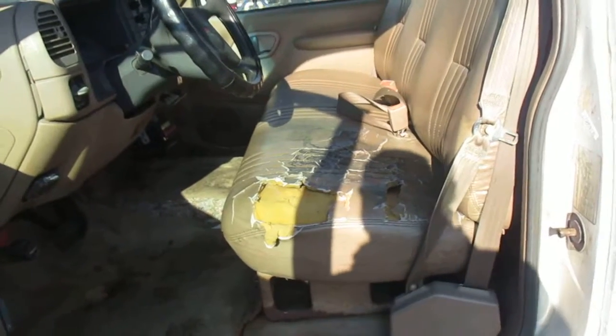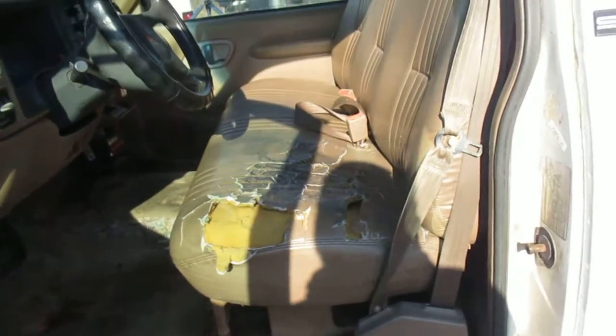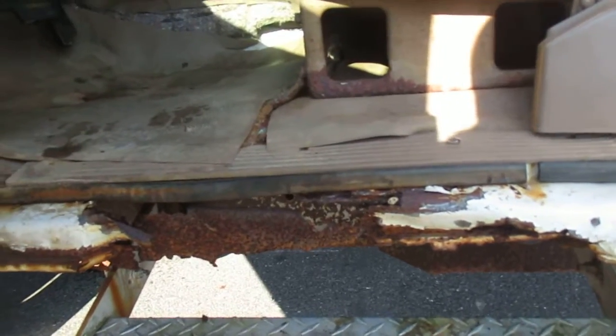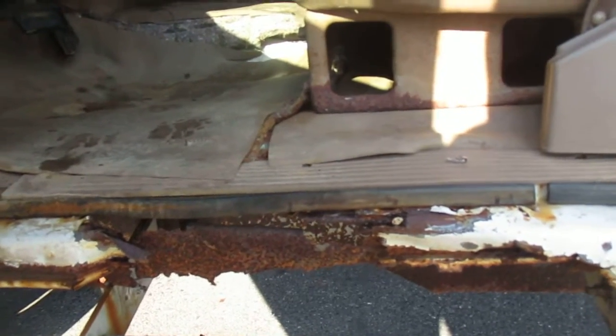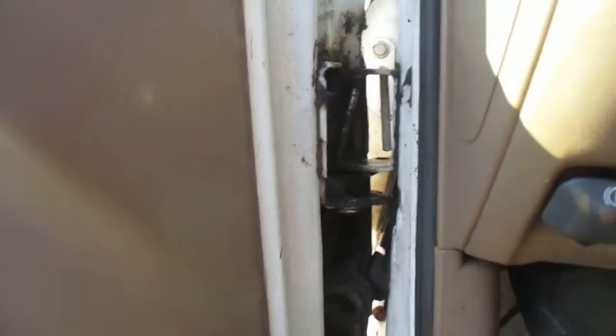Moving up, the interior needs some love as well. It's got a tear in the seats — can't really say that's excellent condition, they could probably use a seat replacement, but it is a work truck. There is some rotting to the body right there at the door. It does need some new door pins to get it to close properly — it sags a little bit when you open it up.